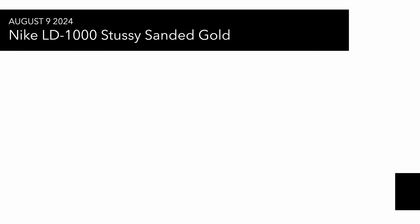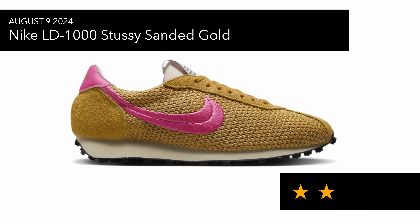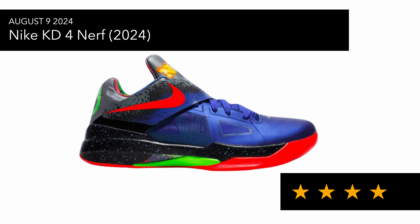Also on the 9th of August, which I feel is just kind of sitting and to be expected, is the LD1000 Stüssy collab — it's just an okay sneaker, nothing special going on. Then we had the KD4 Nerf release, which is pretty much sold out. It's a nice sneaker if you're using it for basketball, but not something I'd wear casually — I think it's more for a younger audience.